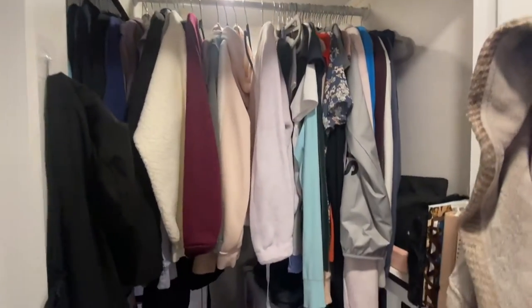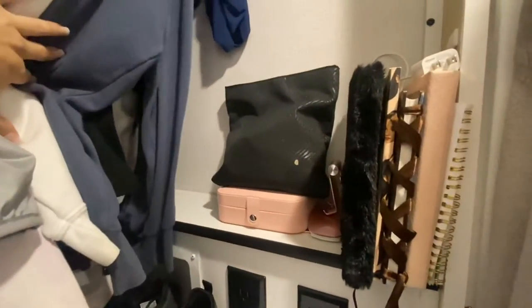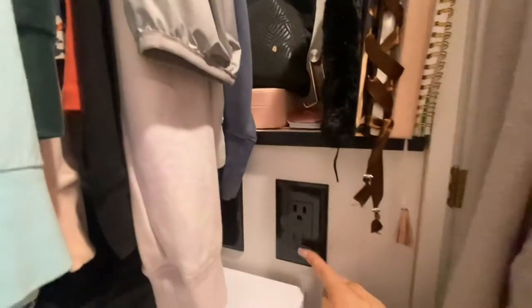To the right of my closet I have a little small shelf that I could put journals, books, and small items. I have two outlets and I also have a hookup for washer and dryer.